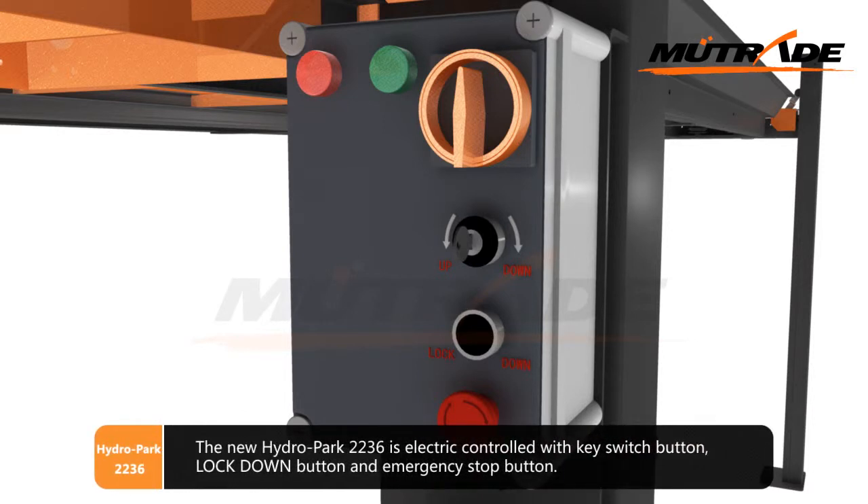The new Hydro Park 2236 is electrically controlled with a key switch button, lockdown button, and emergency stop button.